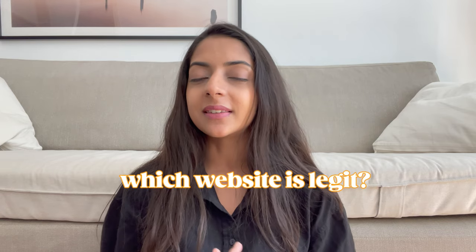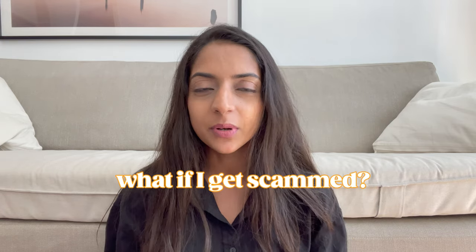When you're planning to move abroad, the first thing that comes to your mind is where will I live, which website is legit, what if I get scammed, which houses are affordable, and all those questions. This is why I decided to create this video today, which will help you have the best housing experience once you decide to move abroad.